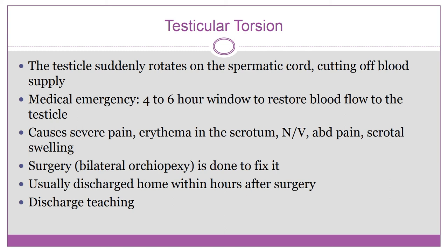Testicular torsion is when the testicle suddenly rotates around the spermatic cord, cutting off blood supply. This is a medical emergency. You have four to six hours to restore blood flow or the child is going to lose that testicle.